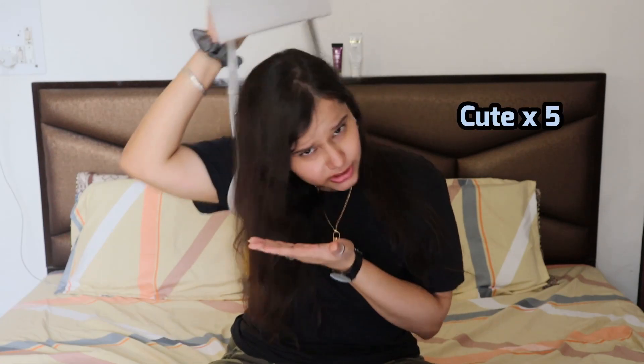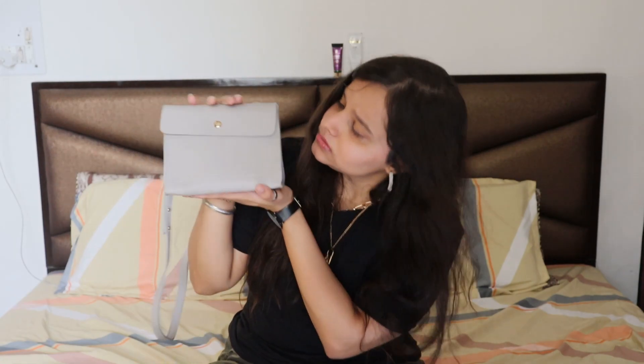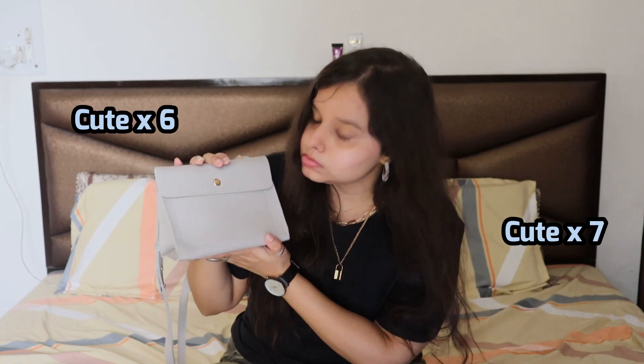This looks so cute, it's so tiny! If I keep this in my hand for one more minute I'll just keep saying 'this is so cute' — because it is — but let's move on to the next item.